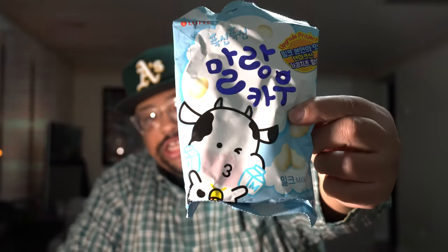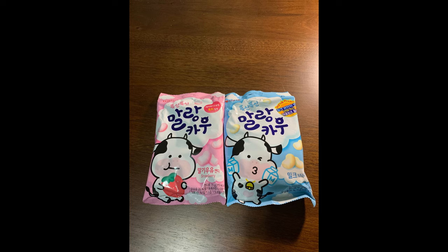Let's go ahead and go with the milk flavored one first. Here's the packaging — I'll go ahead and insert a picture here in the video. Let's go ahead and open it. Look at that. It smells like glue, but they come individually wrapped as well.